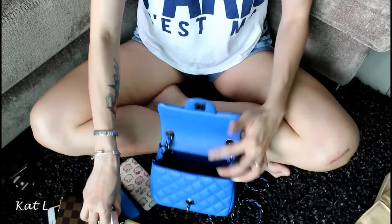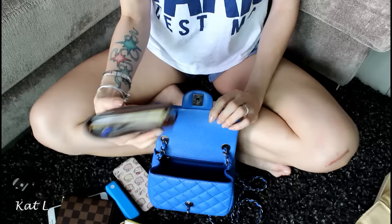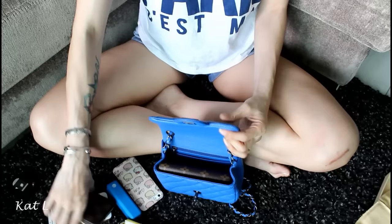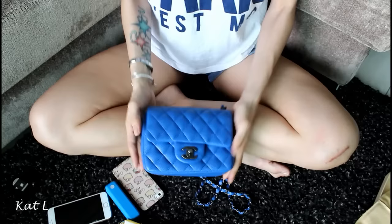Now I'm going to show you what big things you could put in. This is my Agenda PM and I'm going to put this right here — and look, it fits perfectly into the groove. No stretching. So I'm going to put that, then my zippy coin and a lip balm. That's it — it fits everything.